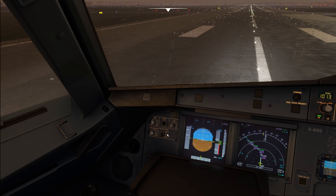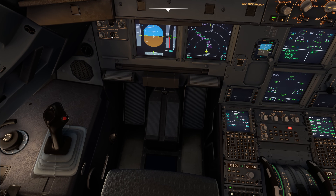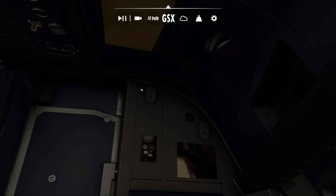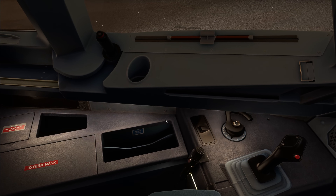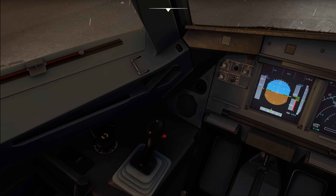Next we have the console and floor light, which has bright and dim settings. It illuminates the side console area and the floor below. This is particularly useful during night flights when you want to grab something from your flight bag without turning on the full dome light, or when searching for something on the panel or in the storage areas. Normally it's kept off in flight — you only turn it on when actively searching for something at night.